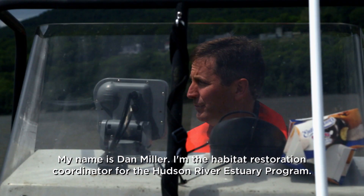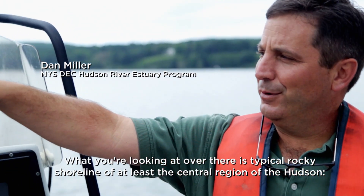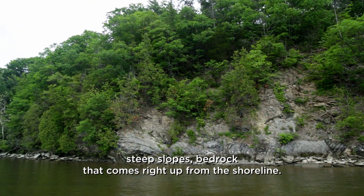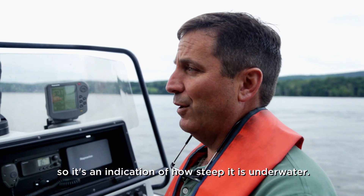My name is Dan Miller. I'm the habitat restoration coordinator for the Hudson River estuary program. What you're looking at over there is typical rocky shoreline of at least the central region of the Hudson — steep slopes, bedrock that comes right up from the shoreline. We're fairly close to the edge right now and we're still in over 30 feet of water, so it's an indication of how steep it is underwater.